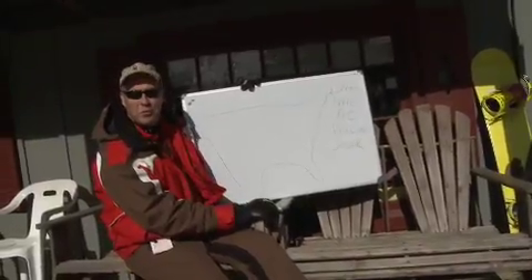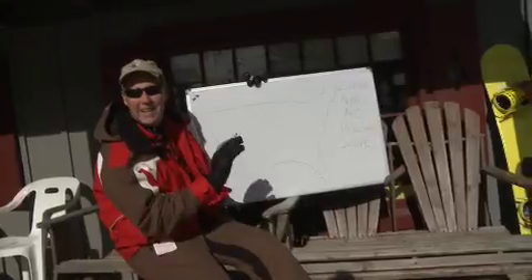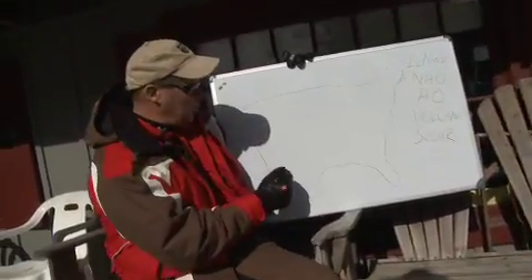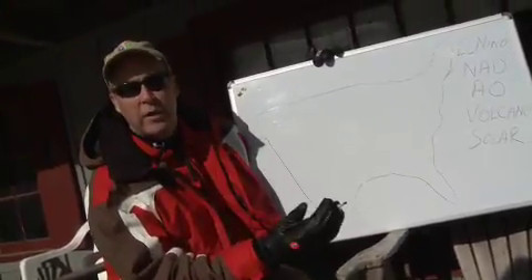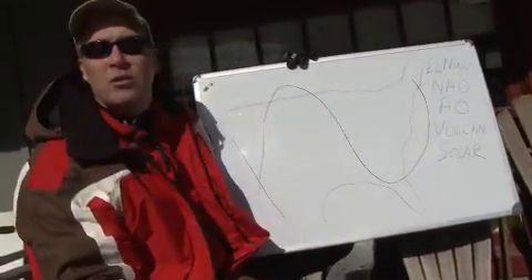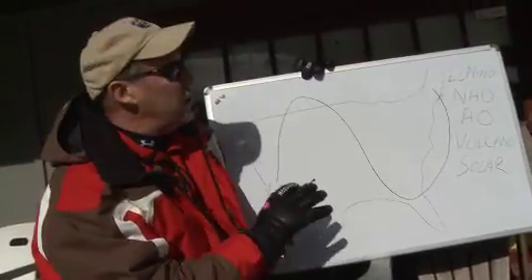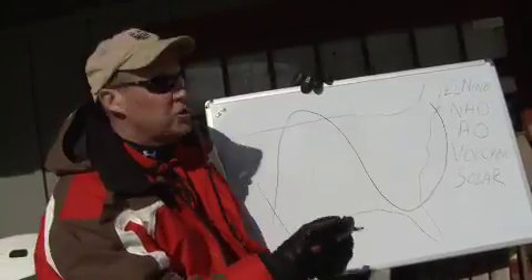I'm at the lovely Ski Patrol shack — it's a double-decker affair, so if you hear a little rumble from above, it's not thunder, I promise you. I want to do something a little different this week. We've had the same pattern by and large almost the entire winter, and I'm sure you're tired of hearing about the ridge in the west and the trough in the east. That pattern's not going to go anywhere for a while, so we better get used to it.